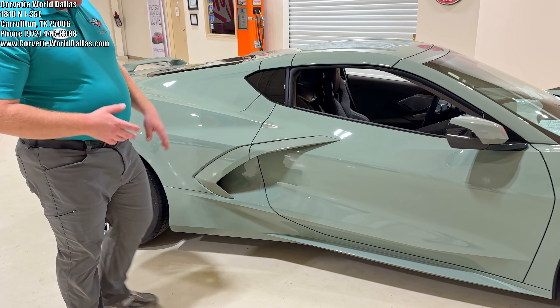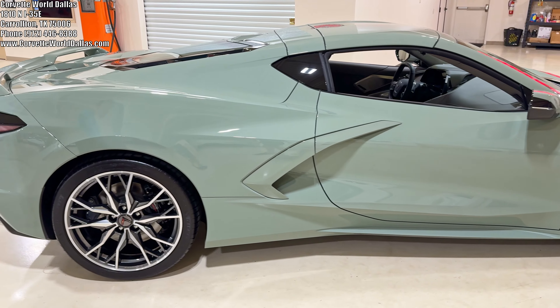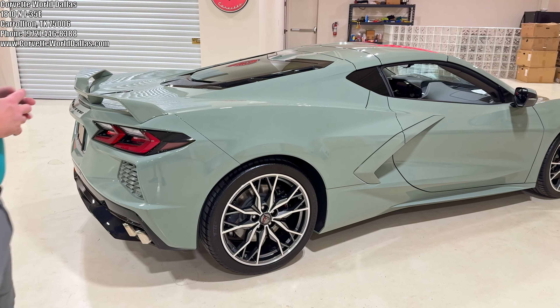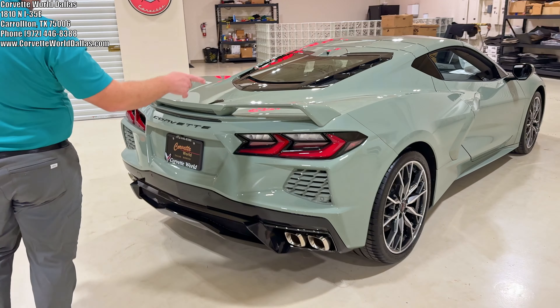As we make our way along the side, it's got a really clean look having everything body color. Some people like the two-tone break up, and generally I do too, but with the way this color flows, I like it — it's pretty nice. This is a Z51, so of course you have the Z51 rear spoiler.